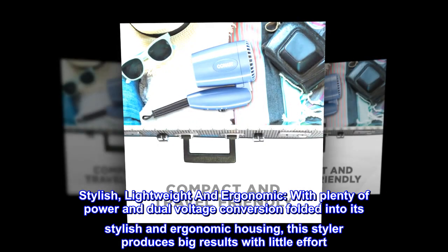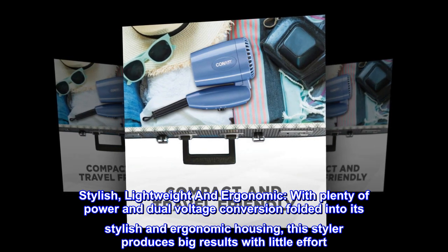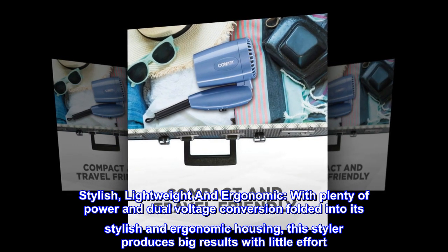Stylish, lightweight, and ergonomic. With plenty of power and dual voltage conversion folded into its stylish and ergonomic housing, this styler produces big results with little effort.